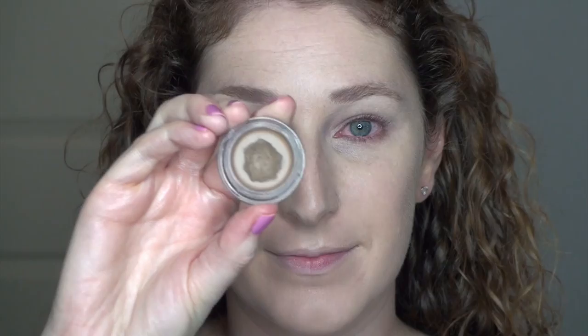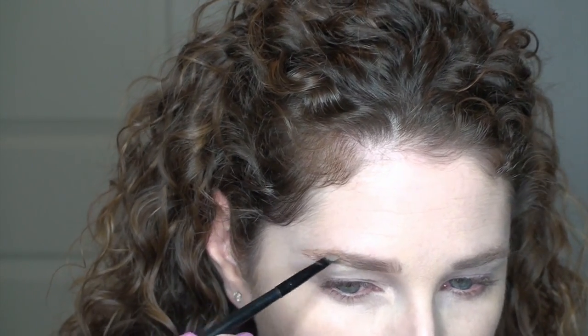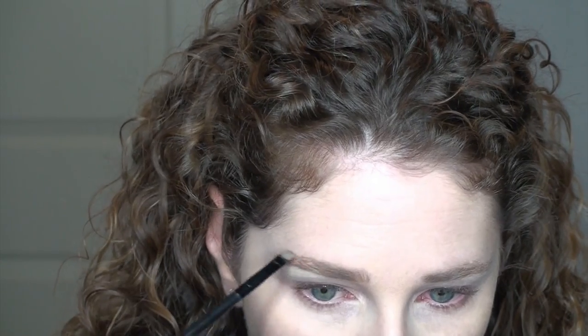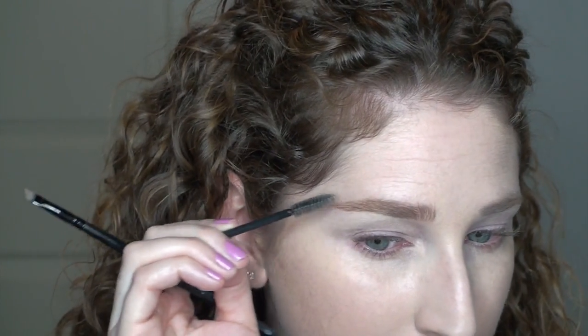To fill in my eyebrows, I'm using the Anastasia Dipbrow in Blonde. I've loaded it onto an angled brush from Elf, using the back of my hand as a palette, and brushing it gingerly through the brow — you don't want to load it in or it will look sculpted and fake. Keep running a clean spoolie through it: apply the product, comb it through, and it removes the excess, giving the most natural-looking finish.